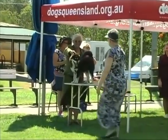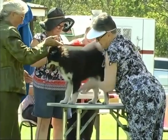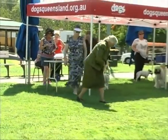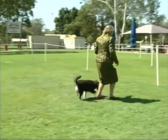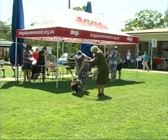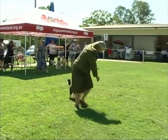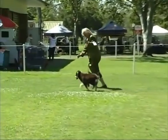Now we have the Finnish Lapphund from the working group — a herding type of dog. A squeaky toy is being used to try to get the dog's attention and get him to move a little better.